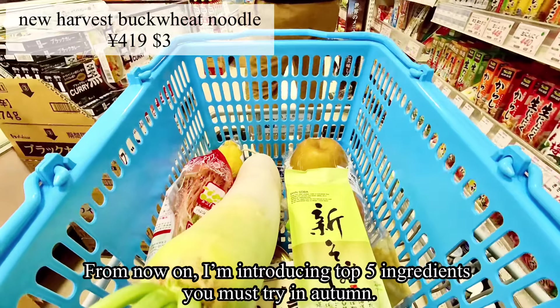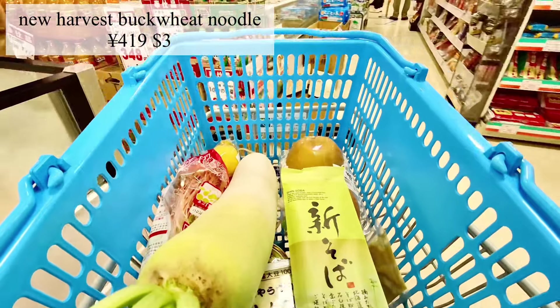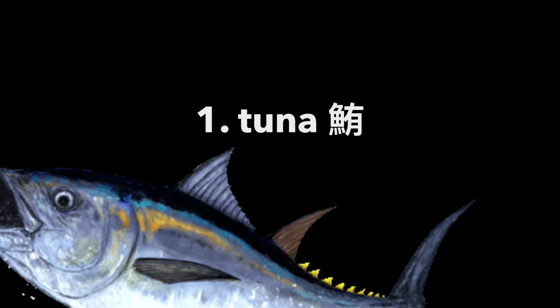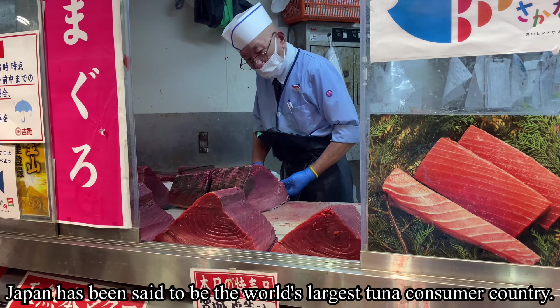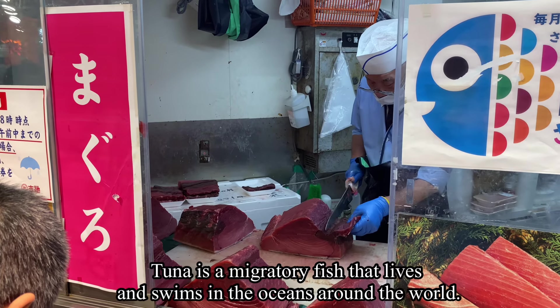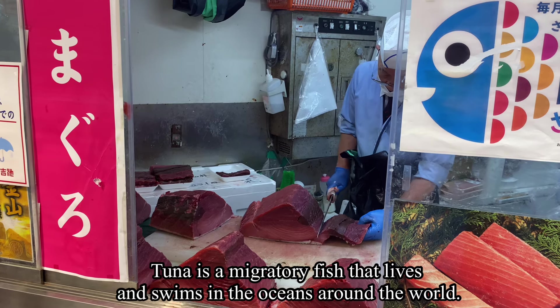From now on, I'm introducing the top five ingredients you must try in autumn. Japan has been said to be the world's largest tuna consumer country. Tuna is a migratory fish that lives and swims in oceans around the world, and the season varies depending on the type and where it is caught.